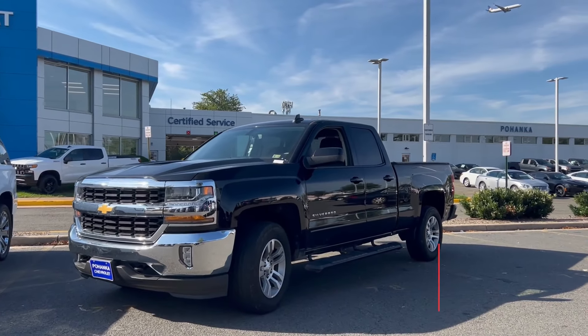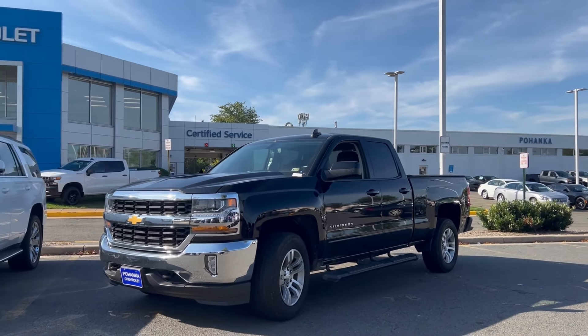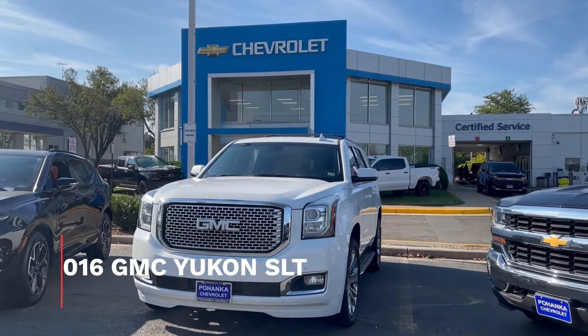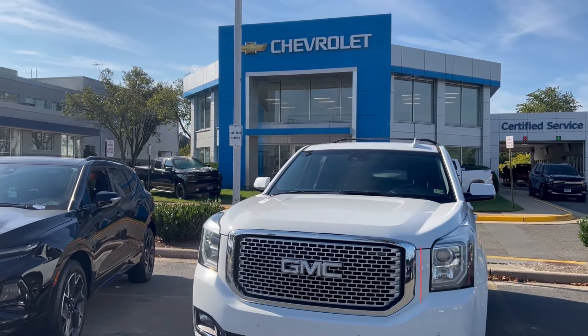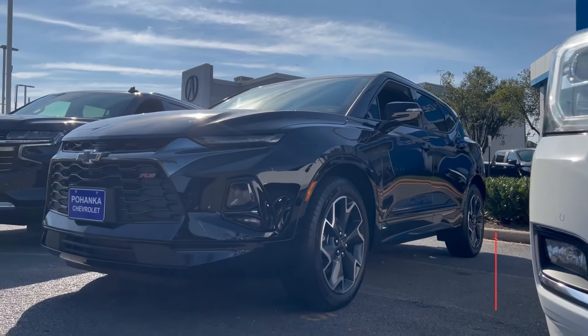Right behind me, a 2019 Silverado with only 26,000 miles on it. Next to it for the family, a GMC Yukon SLT. And I know you can't find them on the new car market, so we brought in two for the used car market — a '21 Blazer and a '21 Tahoe LT four-wheel drive.